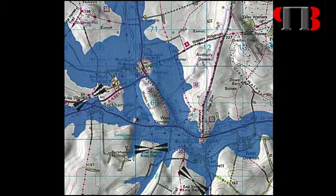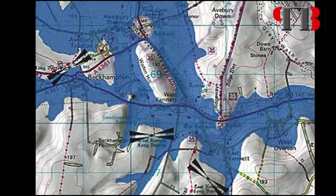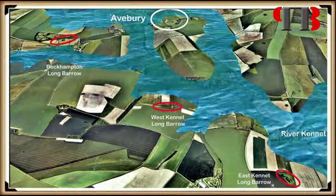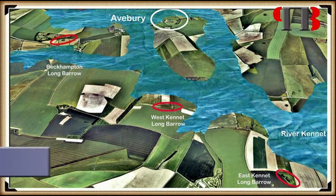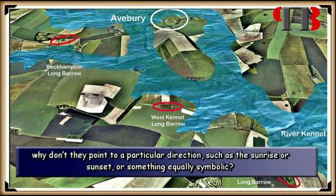The next item of interest is the orientation of the Long Barrows. If you look at a map of Avebury, you can see that the barrows are not all oriented in the same direction. Archaeologists would have you believe that these monuments were only made for the dead, but if that was the case, why don't they point to a particular direction, such as the sunrise or sunset, or something equally symbolic?